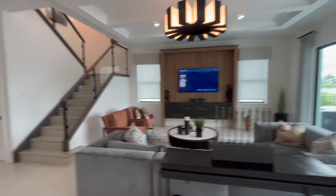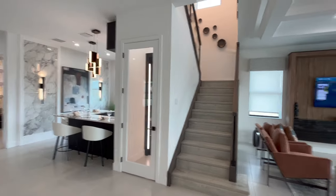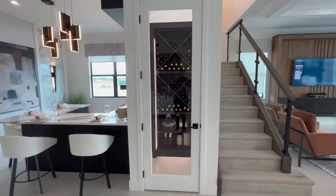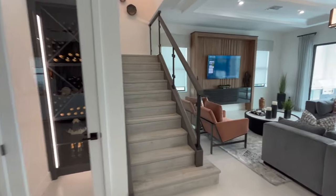Some of these builders offer financing with lower interest rates, so if you want to know about financing options, give me a call as well. Here's your wine cellar that's built in.